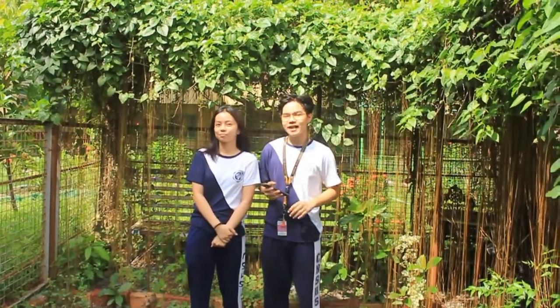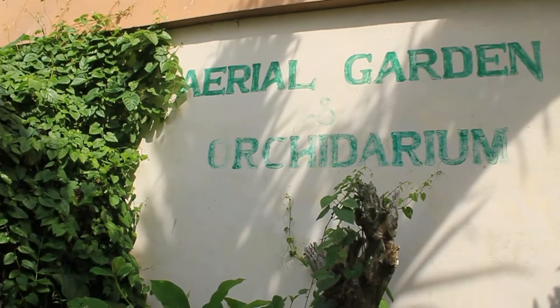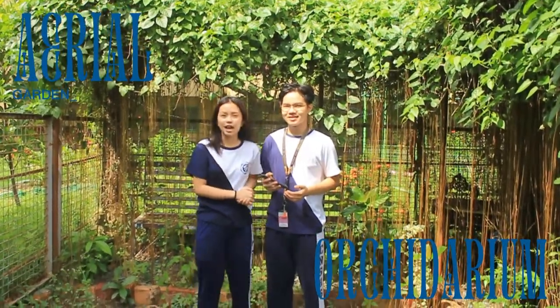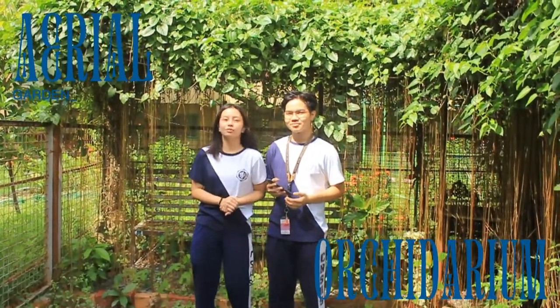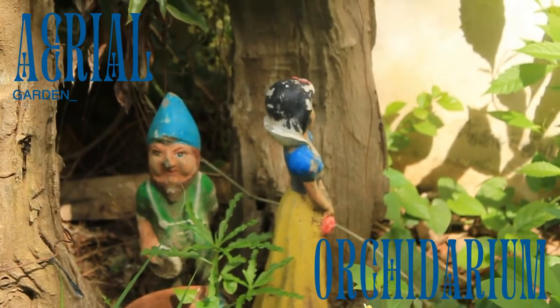Besides the butterfly garden, we have another peaceful and relaxing place for you. This is Cavsai's aerial garden and orchidarium. If you're looking for the perfect place to study during your exam week or during your final research defense, surely this place can provide the best comfort.